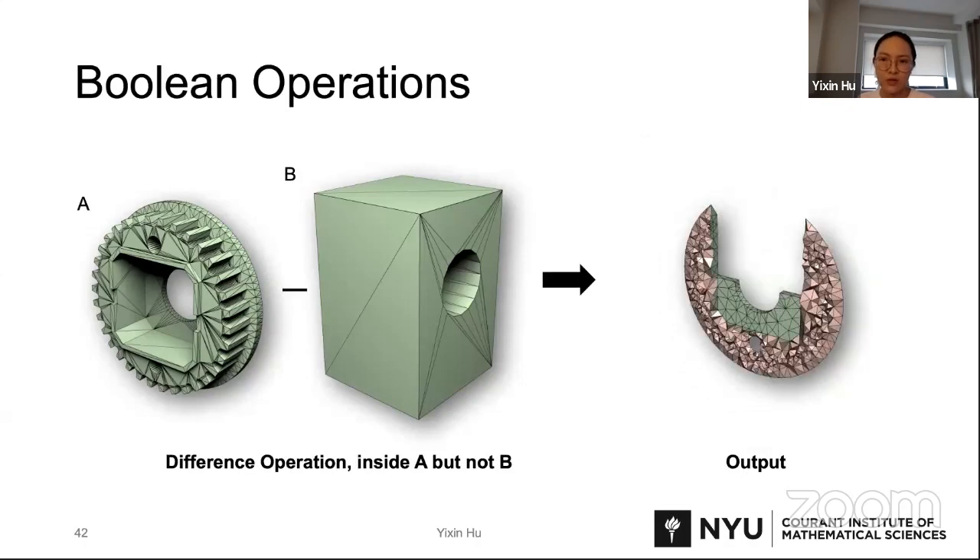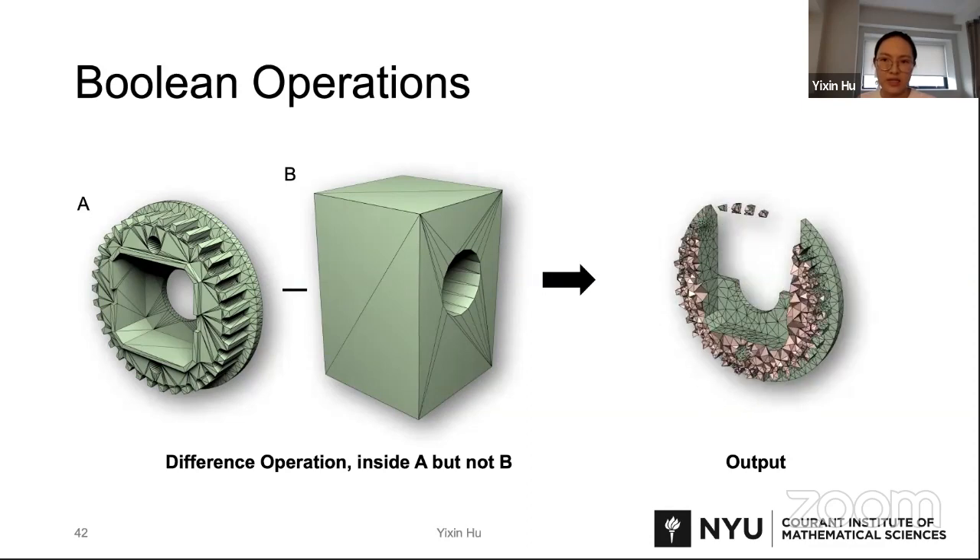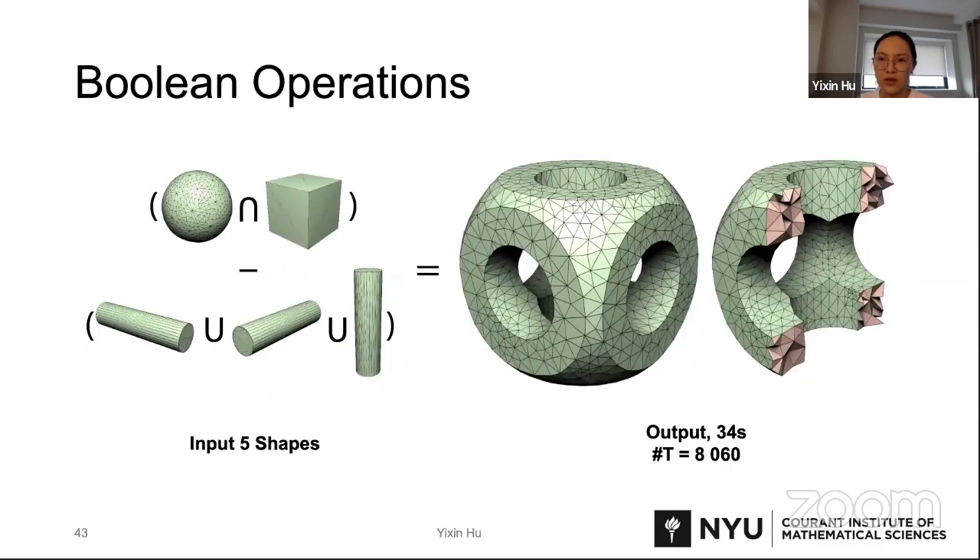For a difference operation, FtetWild would output the elements inside surface A but not inside surface B. Our boolean operation can also be applied on multiple objects and operations at once. Overall, FtetWild paired with the filtering allows us to compute robust boolean operations between imperfect geometries, and at the same time produce high-quality volumetric mesh with clean surface. Note that it is slower than other boolean operations for surfaces.